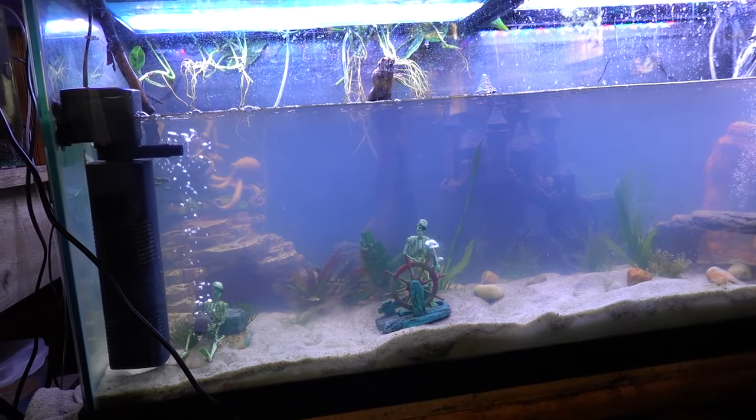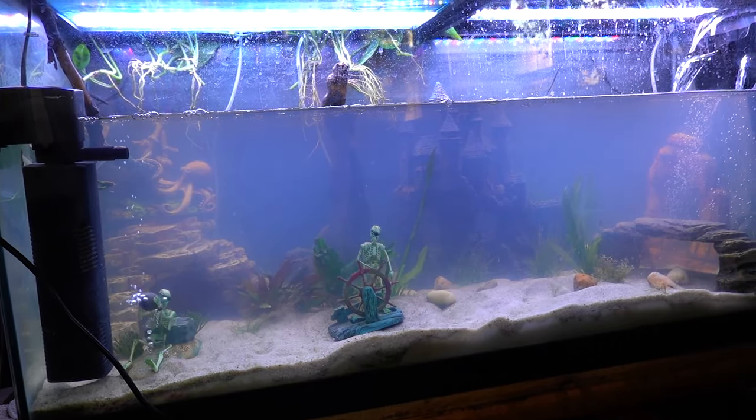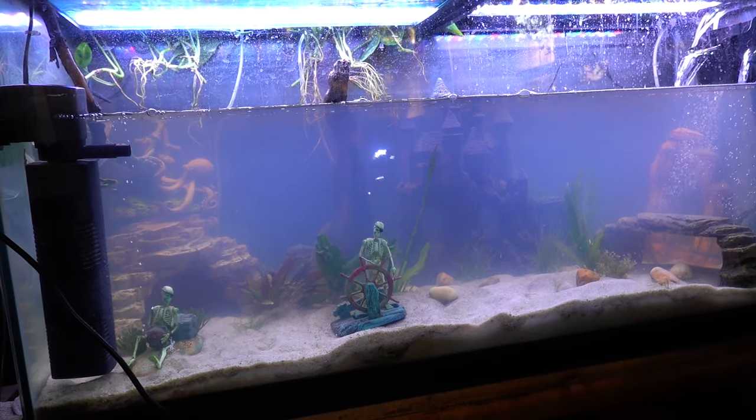Tank in crisis. I woke up this morning and had probably eight of my fish were dead.